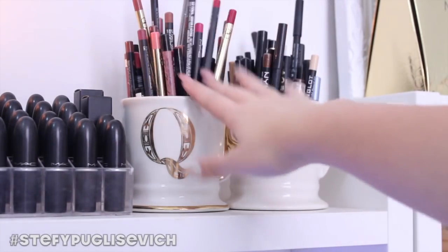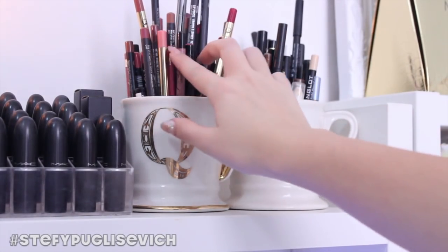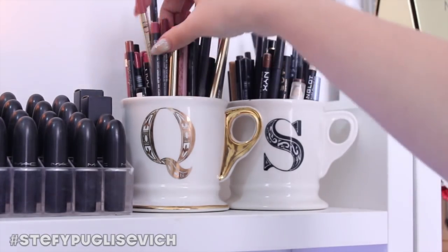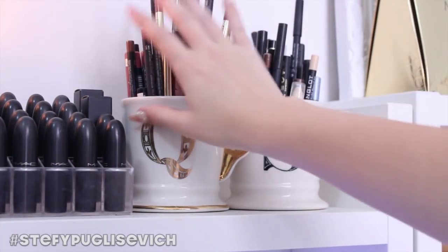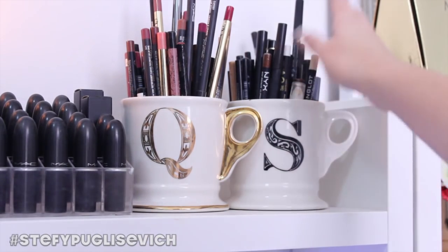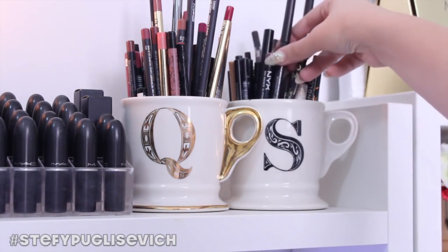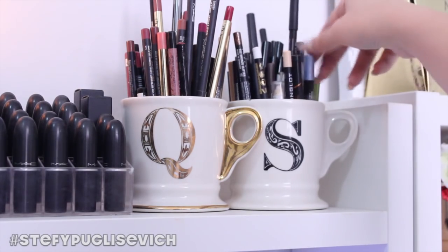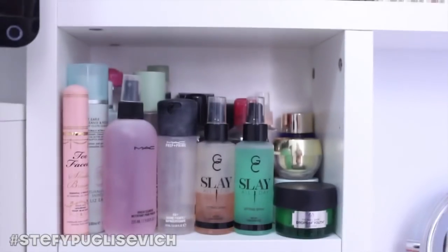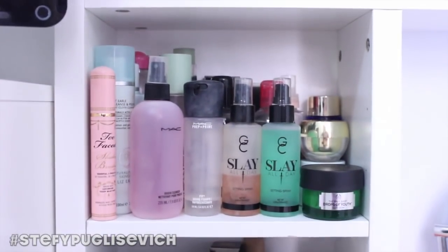So I have all my lip liners in the Q cup — I've got a range from Gerard Cosmetics, Inglot, and MAC — pretty much everything you can think of. In the S cup, I've got all my eyeliners: ranges from NYX, Inglot, Max Factor, and pretty much everything you can think of.